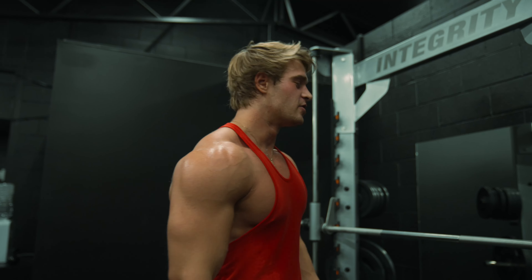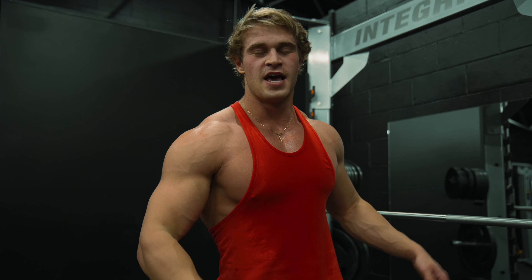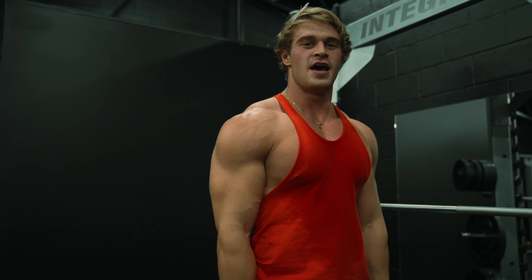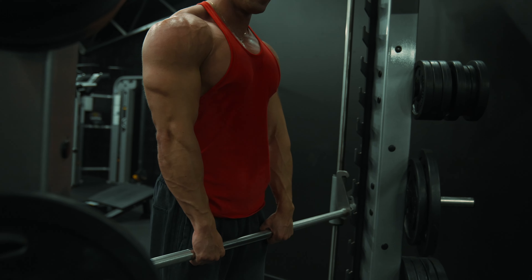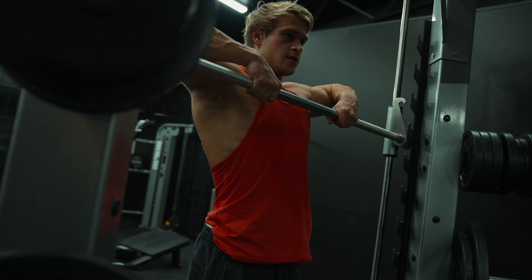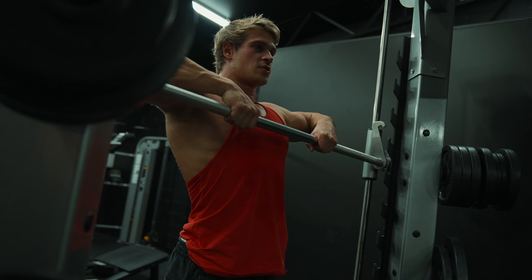Exercise 3 — we're going to move into some upright rows. Three working sets, 10 to 12 reps, really controlling the eccentric on the way down and exploding on the way up. This is going to smash your side delt and a little bit of your front delt. I'm going to put my hands on the bar just inside shoulder-width apart, and all you're going to do is drive up — shoulder-width down.